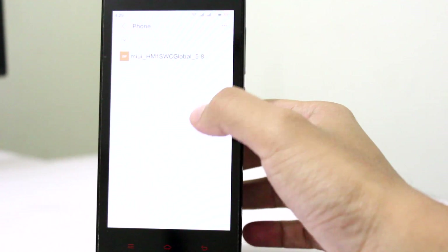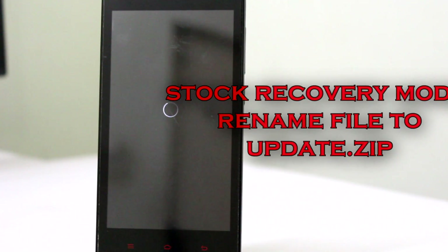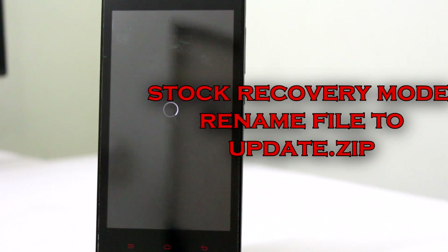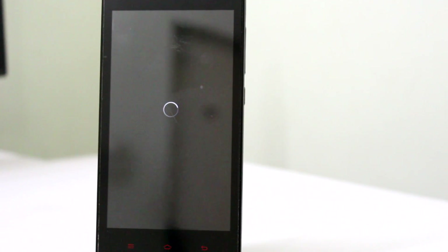Here's an important note. If you are using the stock recovery mode provided by MIUI, you will have to rename the .zip file as update.zip. However, if you are using a custom recovery like me — I am currently running TWRP — you need not rename the file. You can just flash it as it is. This will take several minutes to complete, so I will be back when it's done.